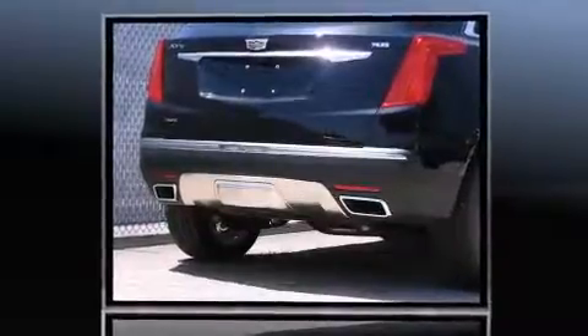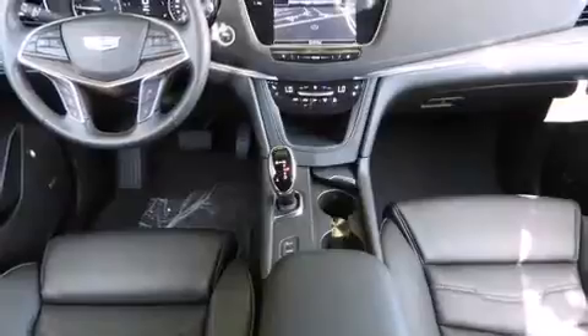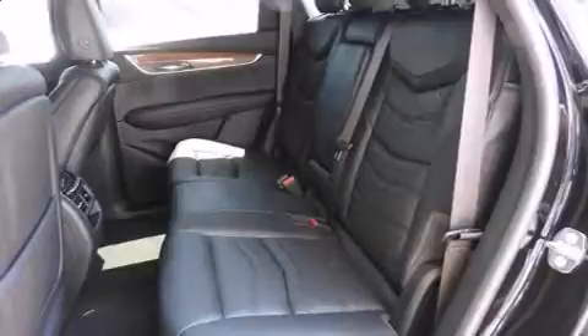A wealth of standard features means that you no longer have to sacrifice, such as remote keyless entry, leather upholstery, fully automatic headlights, a power liftgate, a trailer hitch, and one-touch window functionality.